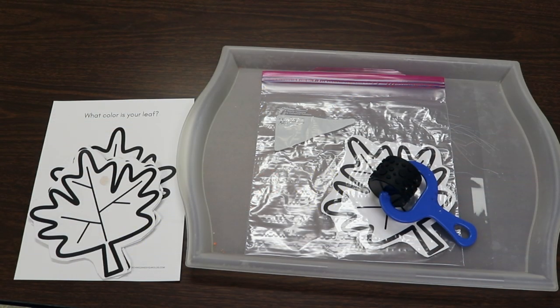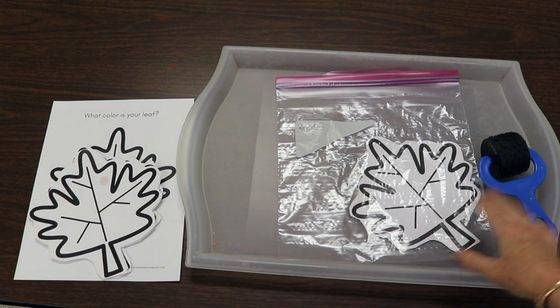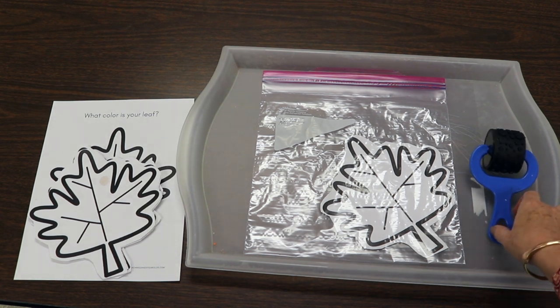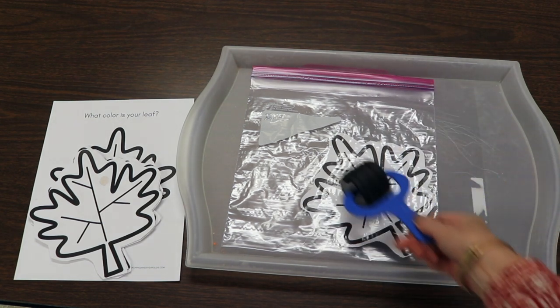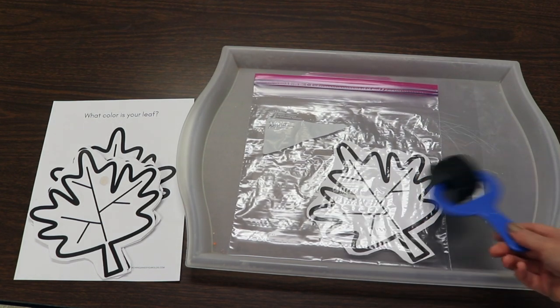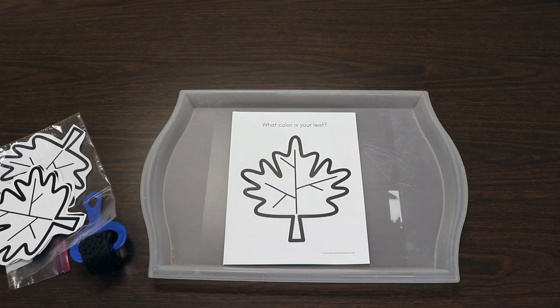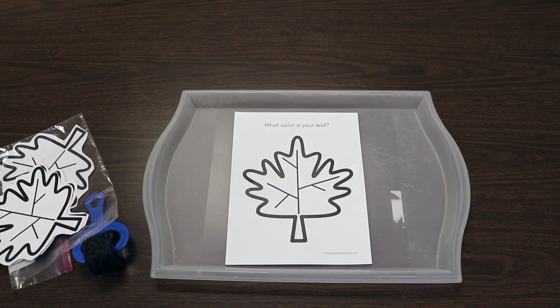One of our art activities is mixing colors on leaves, and there are two ways to do this. The first is putting the leaf into a bag, squirting a couple of different colored paints inside, sealing it, and then children can use their fingers or a roller to move the colors around. Or you can do a finger painting activity for children who like to touch paint — just a couple of tiny squirts of a few different colors, then invite them to use their fingers to mix the colors on top of the leaf. This printable is the same one used at the easel — link in the description.